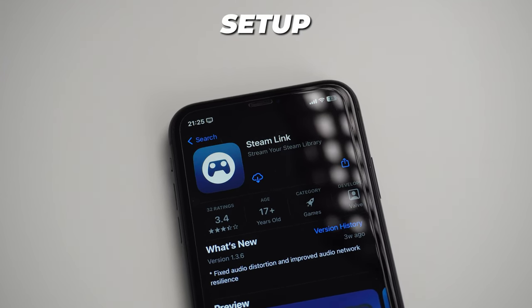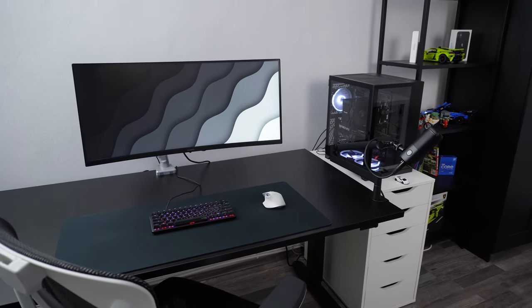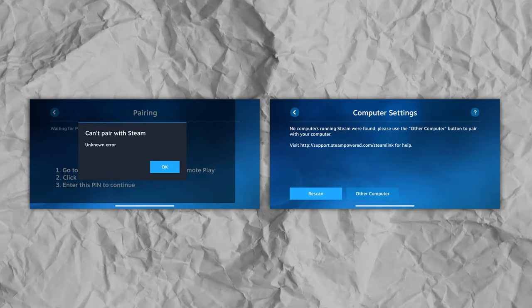Now let's set up Steam Link. For this first setup, I would suggest going on the same network as your PC because it's going to be easier. After this first setup, you can go ahead and use it while traveling. I tried to pair my PC with my 4G mobile network as well, but that wasn't successful — it constantly gave me errors and my PC wasn't showing up.